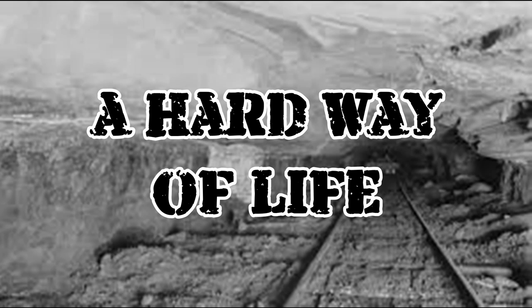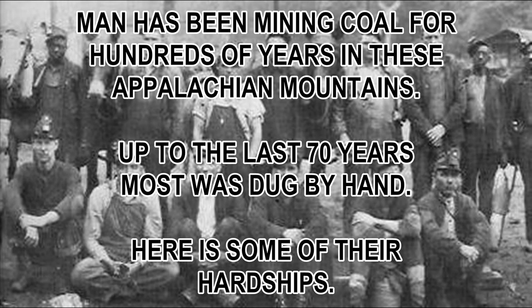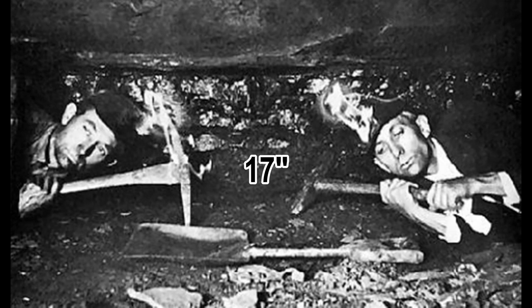We're home. For hundreds of years they've worked these seams in the Southern Appalachians, all up and down these mountains. They worked seams from six foot all the way up to eight foot, and all the way down to 17 inches. What a way to make a living.